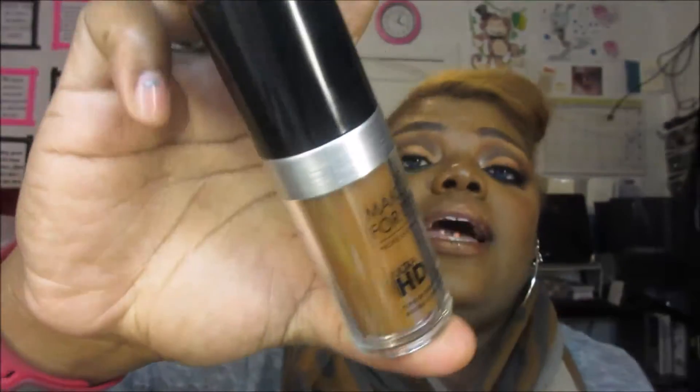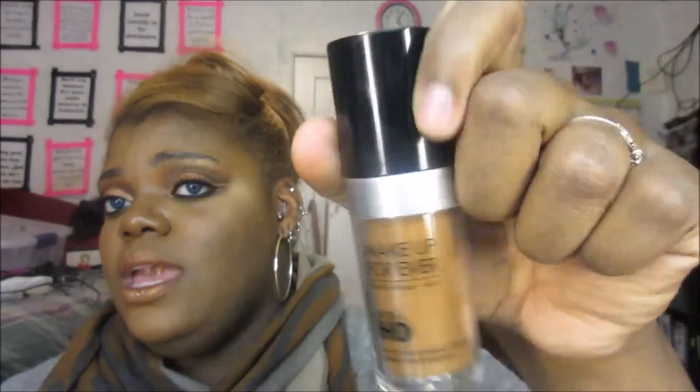Number two is the Makeup Forever Ultra HD Foundation. I am not the darkest shade in this either — I'm around 535. This foundation is full coverage but it looks like skin. It's really good for in front of the camera — very HD — and it kind of blurs out like a Photoshop effect. They have warm and cool tones, which I really like. They also have a stick foundation, and you can get pretty full coverage with the liquid as well.